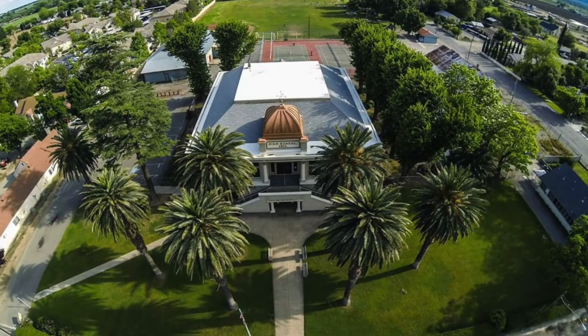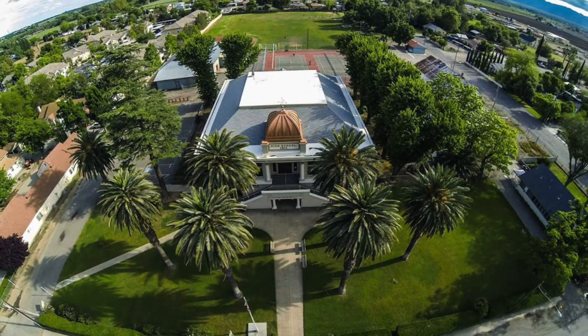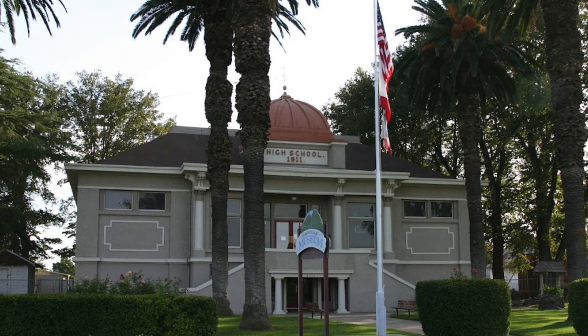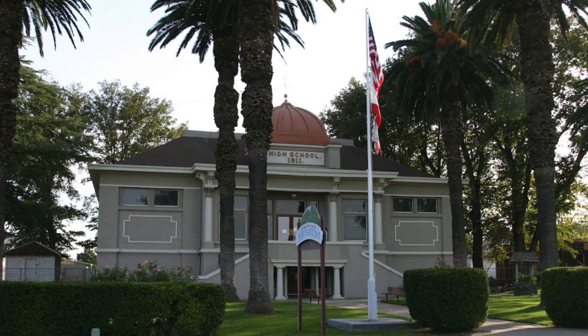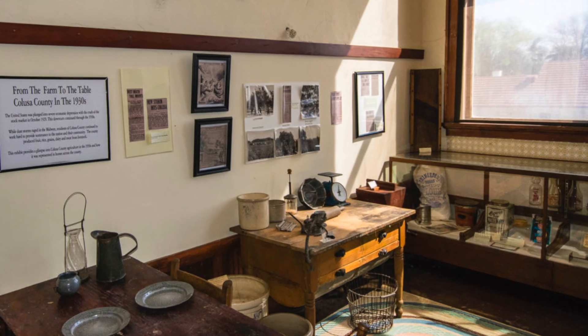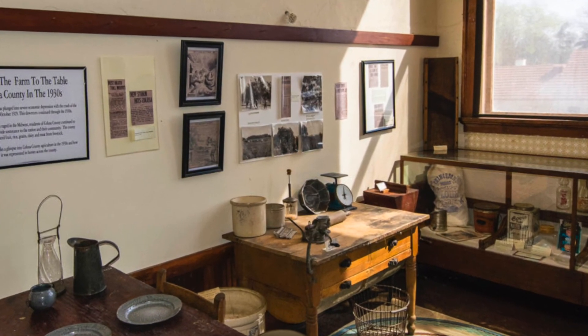Located in the heart of Sacramento Valley, the Sacramento Valley Museum is about an hour north of the state capitol. Housed in a 100-year-old building that served as a former high school, the museum is home to over 16,000 square feet of exhibition space.